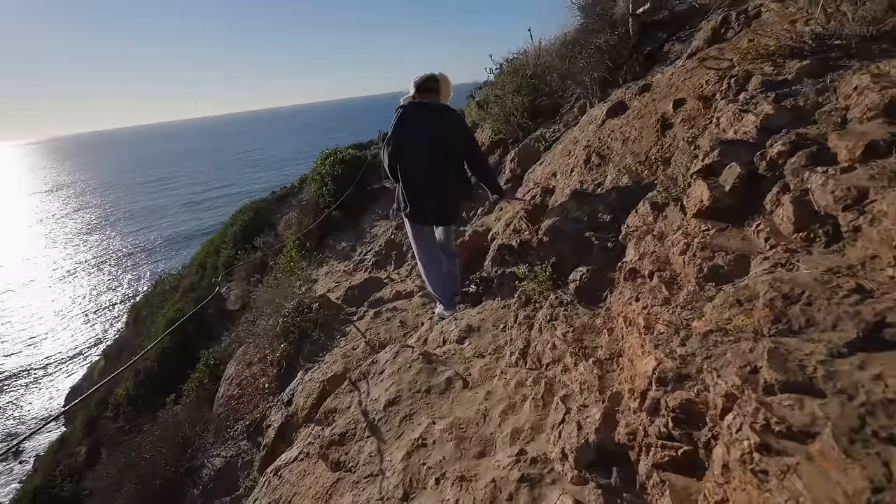We're here at El Matador Beach and this place is absolutely insane. It definitely beats Point Dume for me, especially because it's almost golden hour — it makes it that much more majestic looking. It looks so enchanting. Malibu has really set the bar high for this California trip.